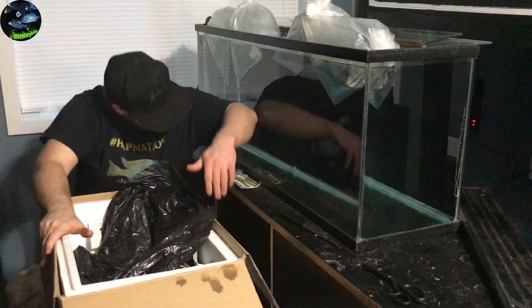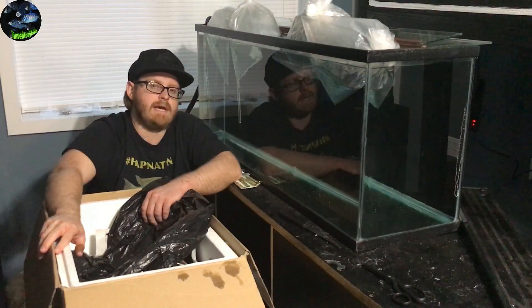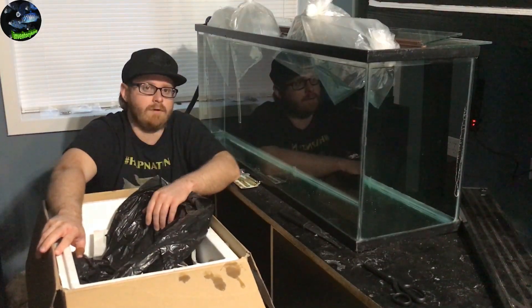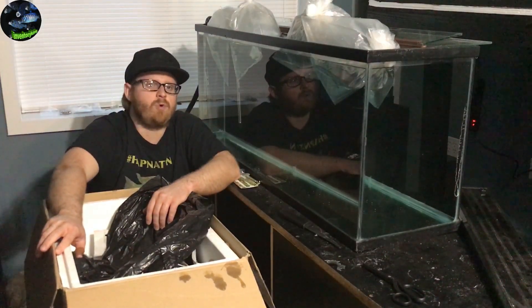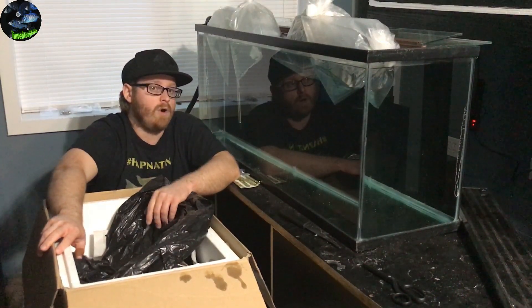Like normal, I'm gonna go ahead and turn the lights out and let these guys float in the water for 20 minutes to half an hour, and then we will get them out of their bags and into the water.